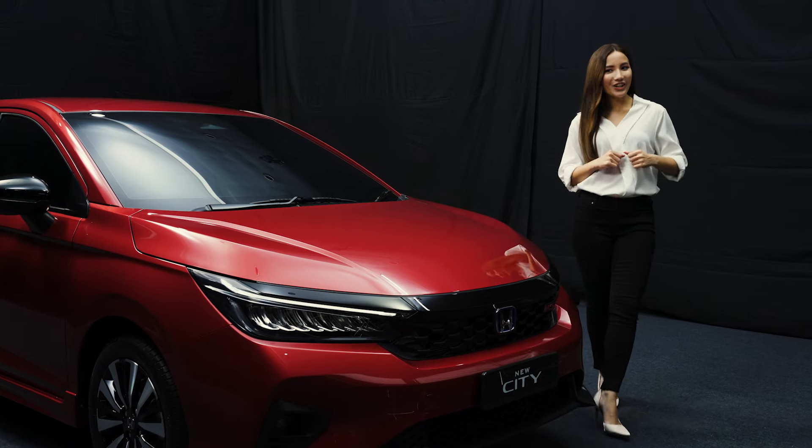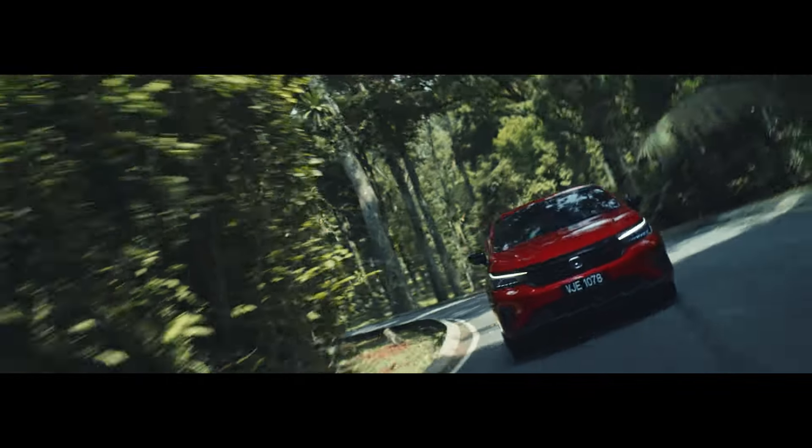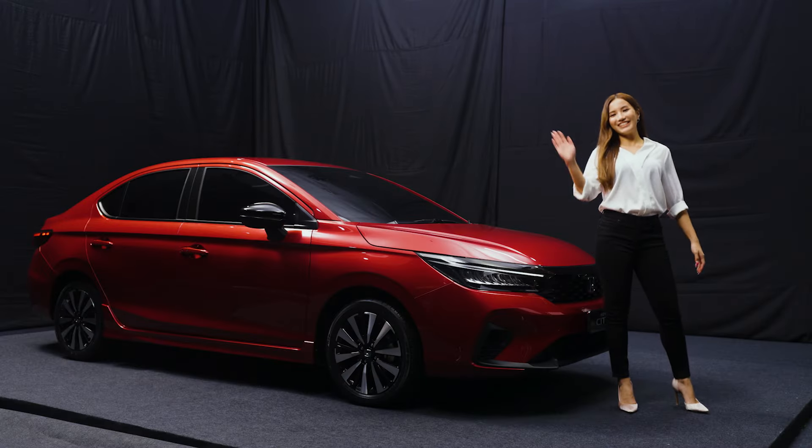Now I have done enough talking. It's time for you to experience the Honda New City yourself. Head over to your nearest Honda authorized dealer today to book a test drive. I'm Leslie. See you. Bye-bye.